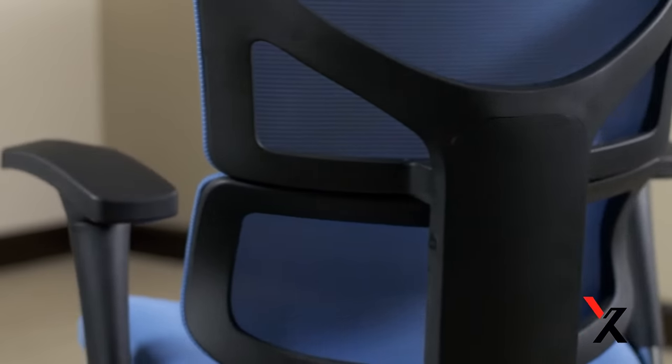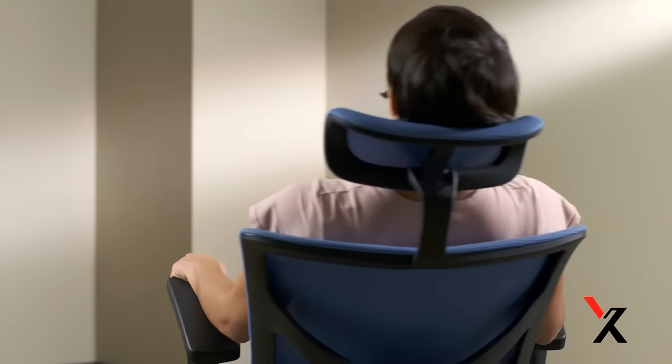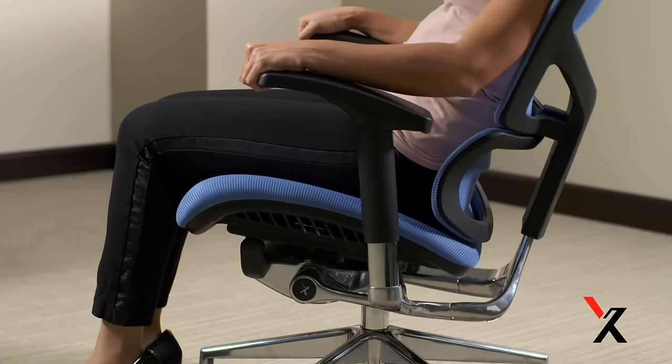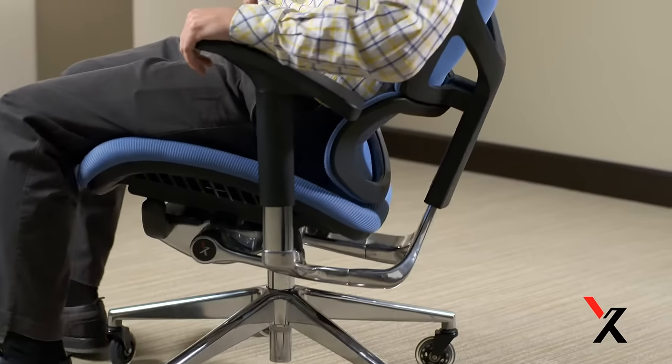The Sci-Float Infinite Recline facilitates motion, which increases circulation to reduce fatigue and boost your concentration and energy levels. It can be set to perfectly match your body weight, allowing for effortless recline and return.